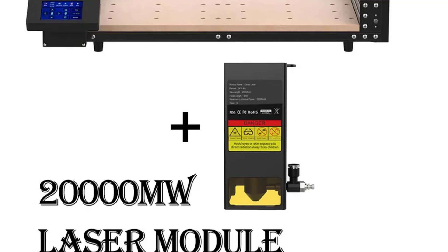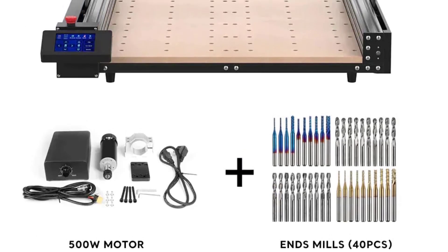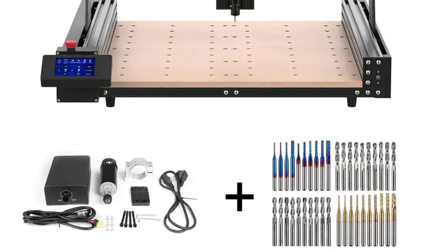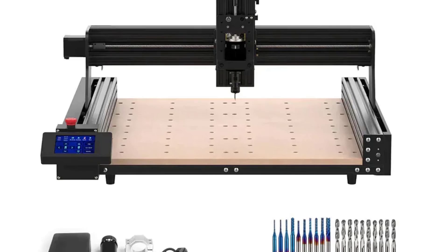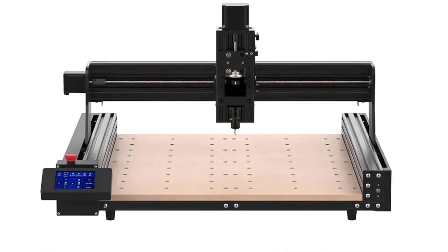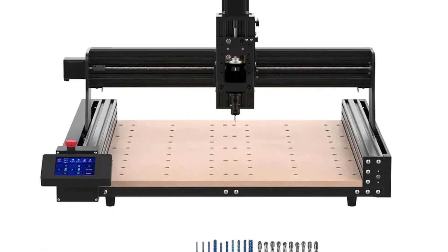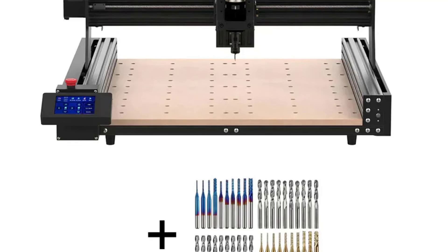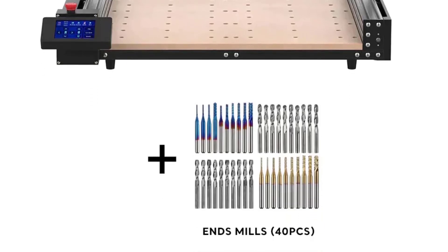One of the standout features of the TTC 450 is its dual functionality as a CNC router and laser engraver. Switching between the two modes is seamless, allowing you to tackle a broader range of projects. The laser engraving capability is a game-changer, providing flexibility to work on materials like organic board, epoxy resin, nylon PCBs, and even delicate tasks such as engraving on wood and acrylic.